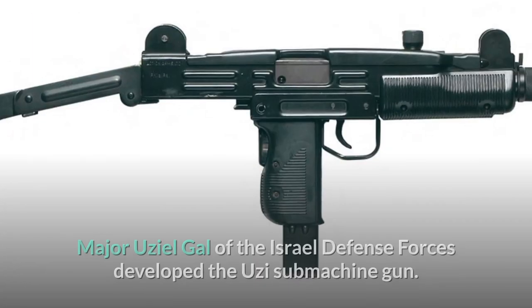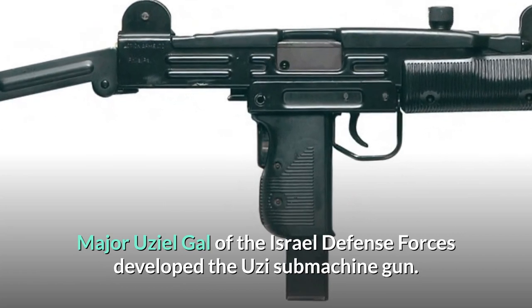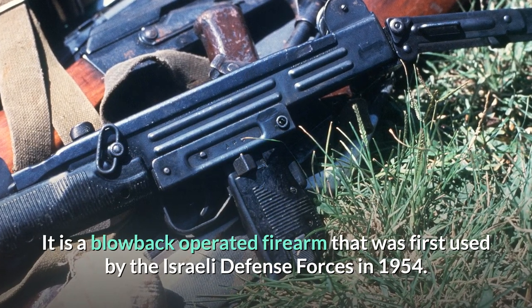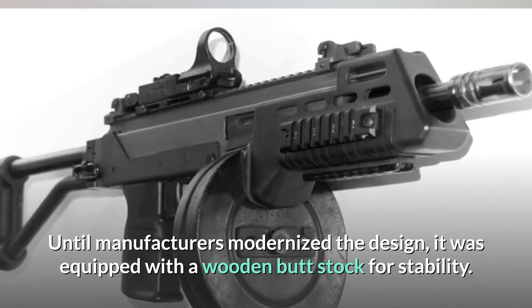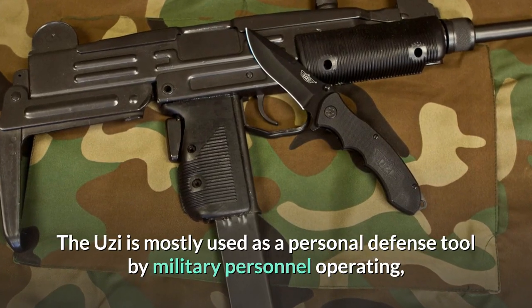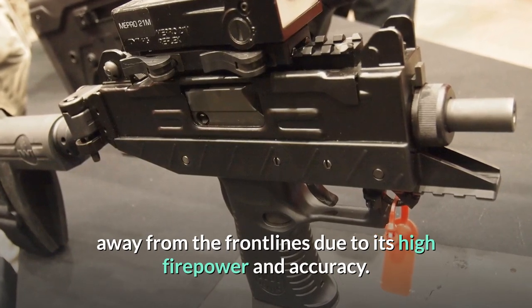Number 10: Uzi. Major Uziel Gal of the Israel Defense Forces developed the Uzi submachine gun. It is a blowback-operated firearm that was first used by the Israeli Defense Forces in 1954. Until manufacturers modernized the design, it was equipped with a wooden buttstock for stability. The Uzi is mostly used as a personal defense tool by military personnel operating away from the front lines due to its high firepower and accuracy.